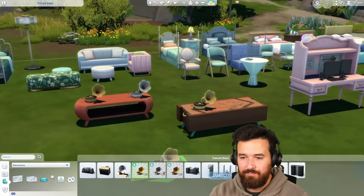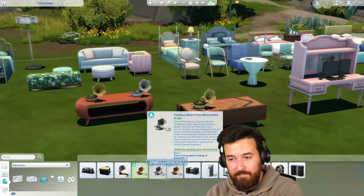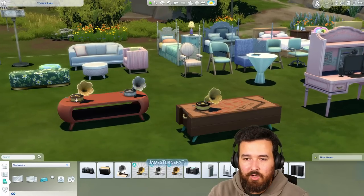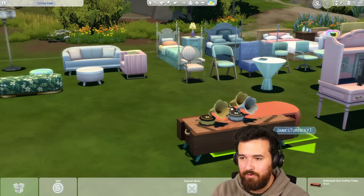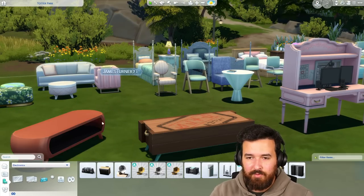These three gramophones are unlockables from reaching different levels of the prom, which is obviously a new event when you're a teenager. There's gold, bronze, and silver, and they are like a radio. There's no colors on them, but they're just like a little reward item — a little gramophone. Old school, very nice.